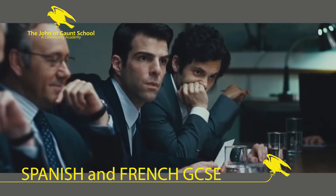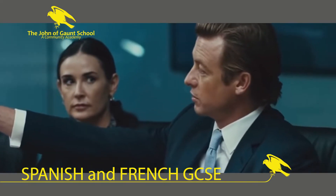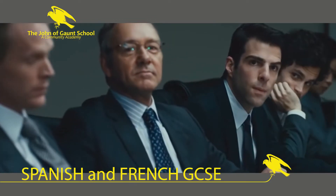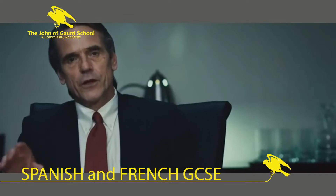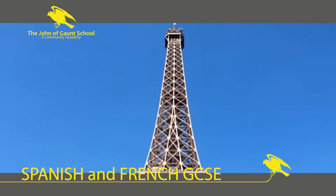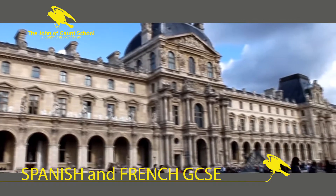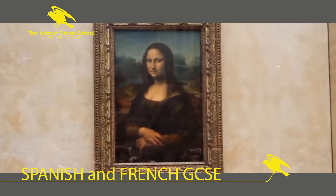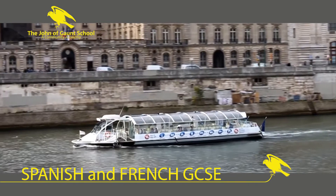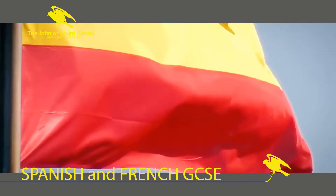After GCSE, languages mean business. Being able to speak a language will make you really stand out — it's a real achievement that your friends will envy and employers will love. You can understand and talk to lots more people when you go abroad, as you will have improved your communication skills hugely. Using a language at work could raise your salary by 8 to 20%, and languages are good for you: speaking more than one language increases your brain capacity, improves your memory, and you'll be less at risk of developing Alzheimer's in the future.